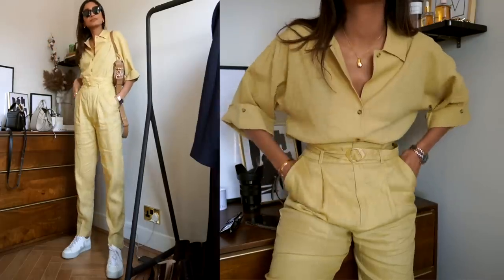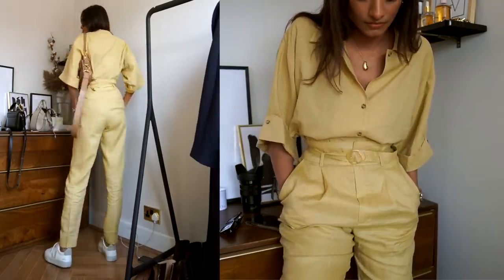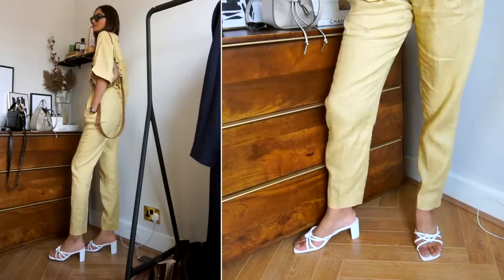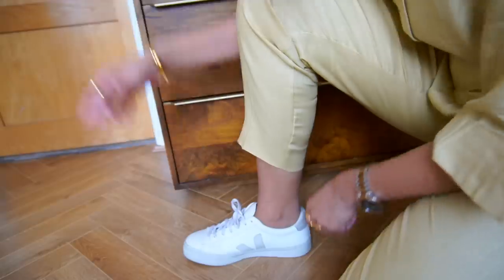As this is a two-piece suit, it's great because you can wear it as separates. If wearing a full yellow suit is a little bit too bold, you can throw the jacket on with a pair of jeans, and you can wear the trousers with just a cami top or a really nice silky shirt.